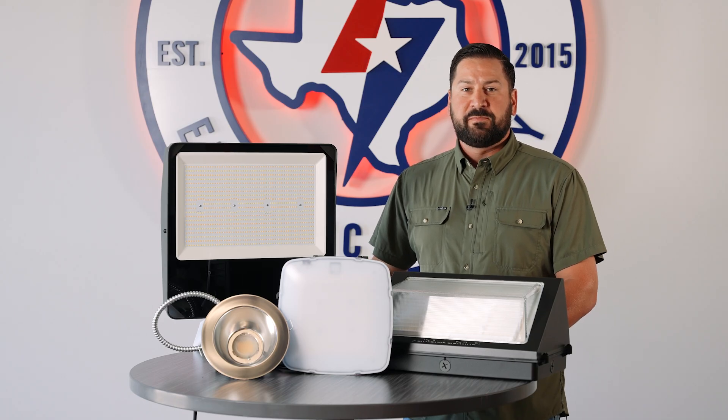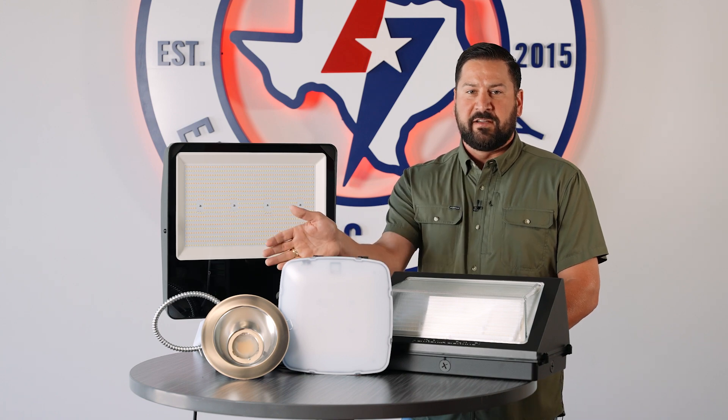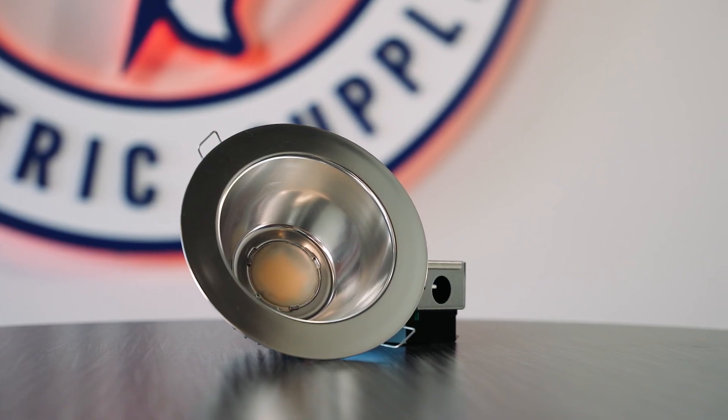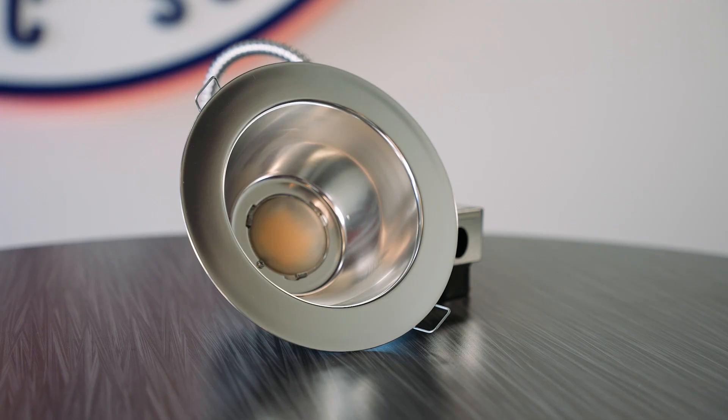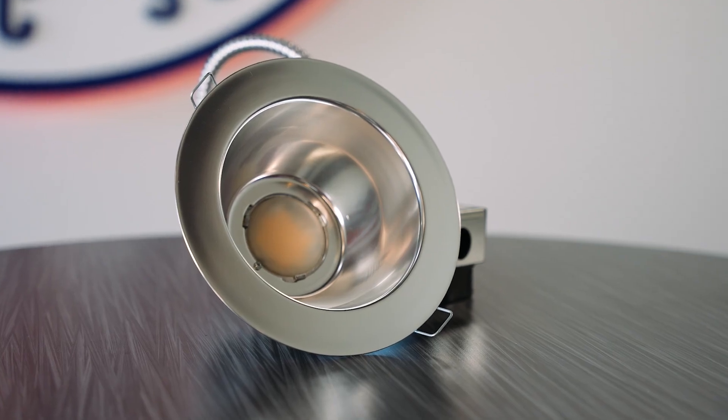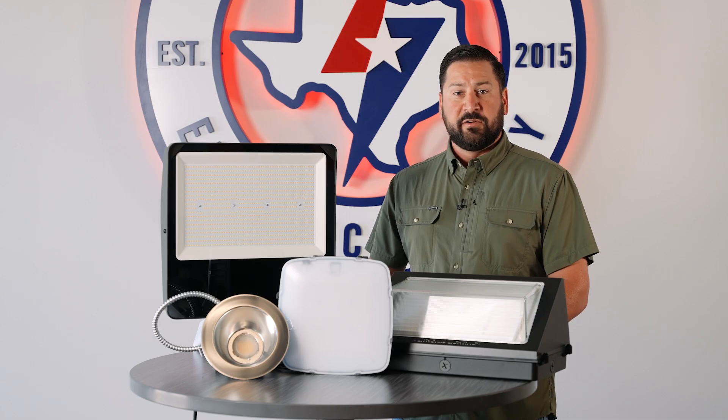And lastly, one of our most popular products is the LBR downlight. This comes standard as a retrofit fixture, but is also available with a new construction housing. The fixture shown here is a 6 inch version, but also comes in 4 inch, 8 inch, and 10 inch. The LBR6 comes with color temp and lumen selectability, 0 to 10 volt dimming, and is rated for damp locations.